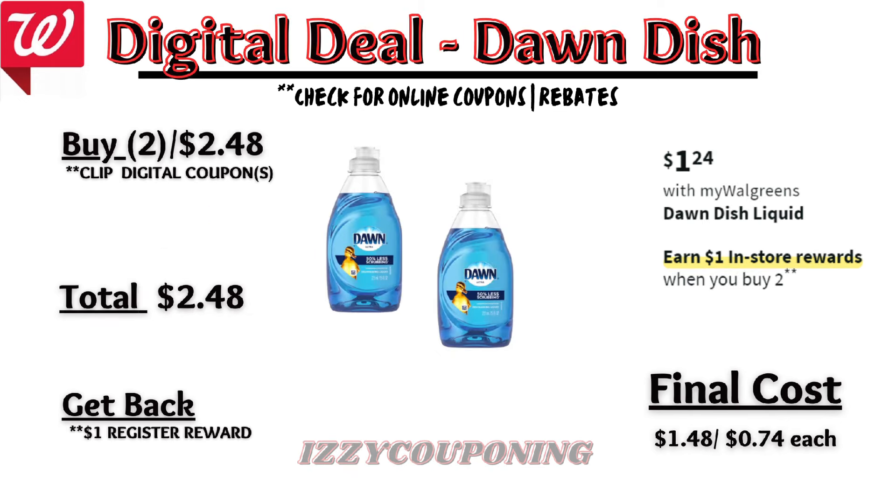And if you need some dish liquid this week, Dawn Dish Liquid — the smaller bottles — will be on sale at $1.24 each, and on promotion when you buy two, you get a $1 registry award. No digital coupons are available. So you'll pay $2.48 out of pocket, but get back a $1 registry award from the promotion. That makes the final cost $1.48 or $0.74 each.